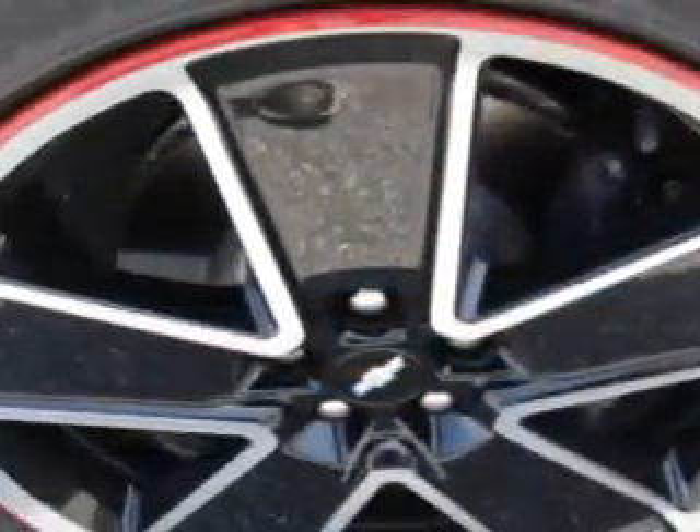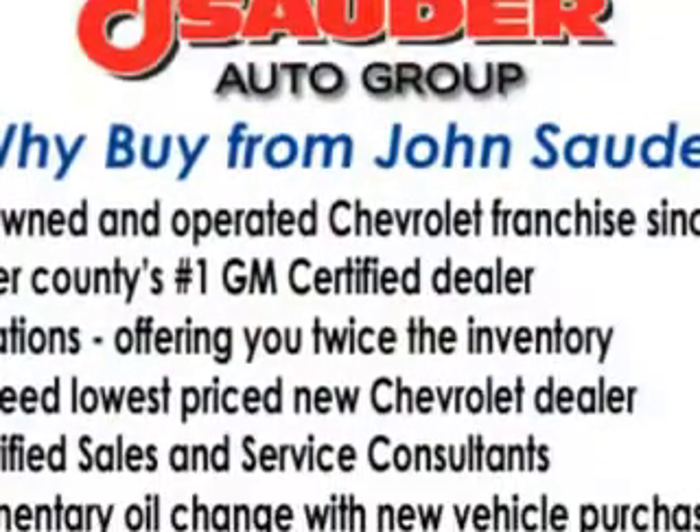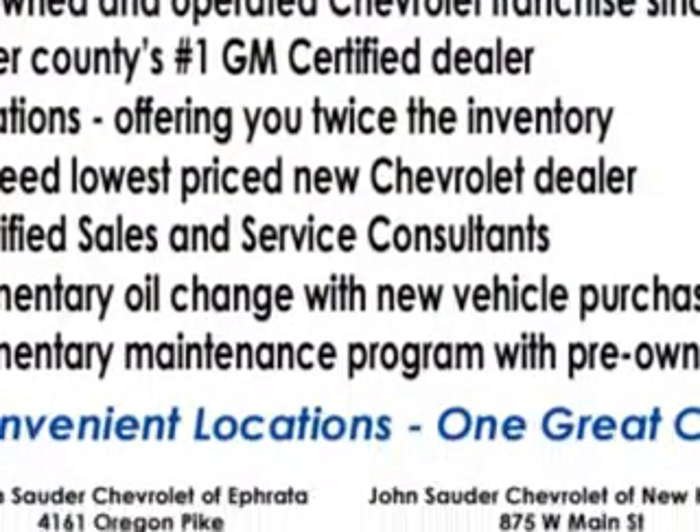Additional features include front fog lights, leather upholstery, electric power steering, OnStar with turn-by-turn navigation, heads-up display, heated driver and passenger seating, and much more.